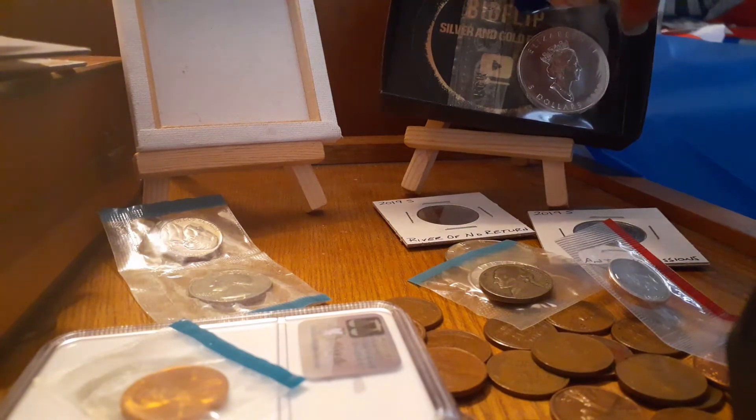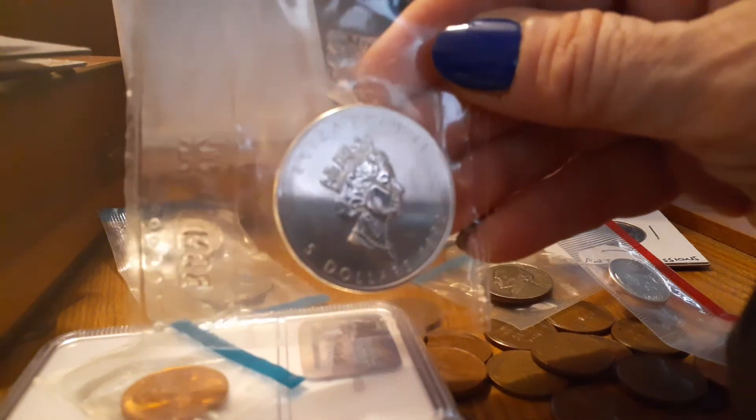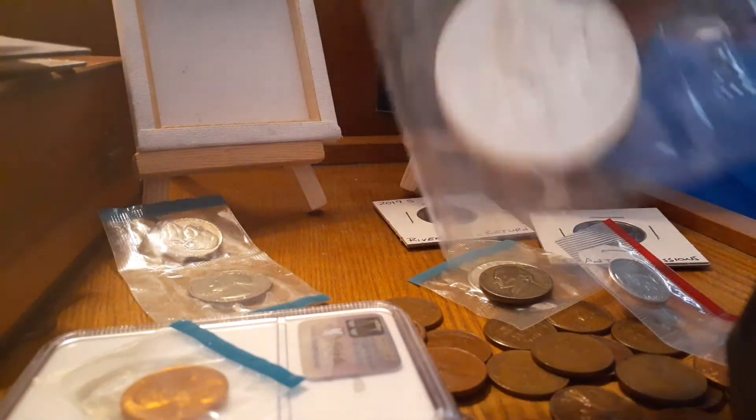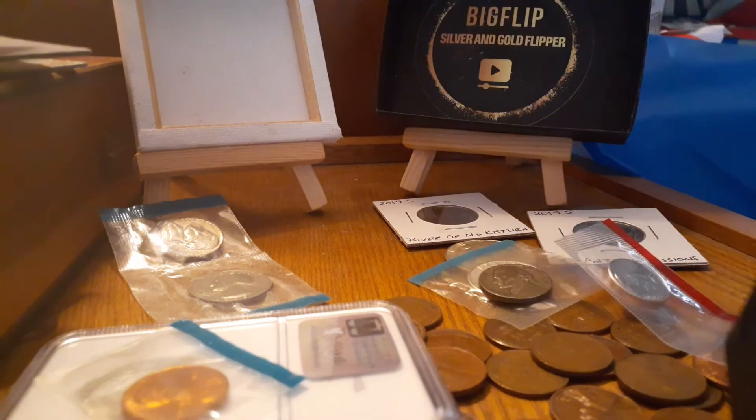And then this is a $5 coin. It's obviously Canadian, and it's a maple leaf. That mark there is glue or tape that someone put on the outside of this. It was not me. I'm trying to get it off, but it'll come off.